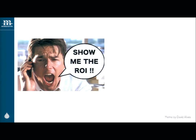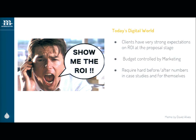Today, the first thing I hear is, show me the ROI. And it's not just at the end of the project — did I spend my money and get something back? It's at the very beginning. I've had clients come to me and say, Dawn, show me what the ROI is going to be on this project before I even start it.